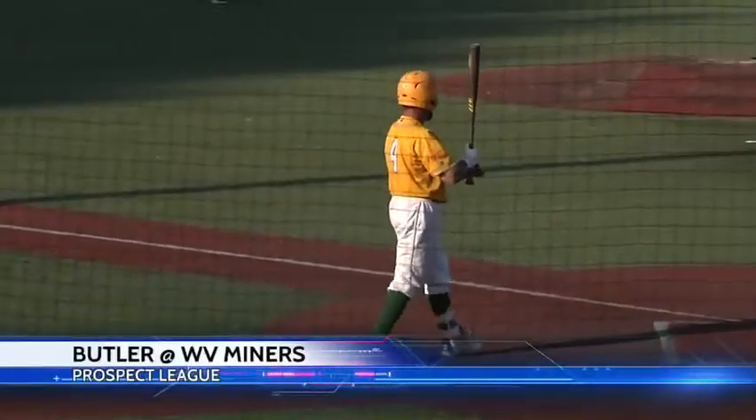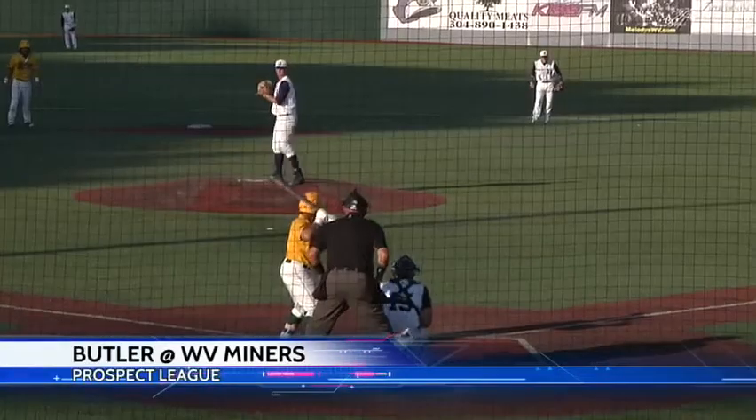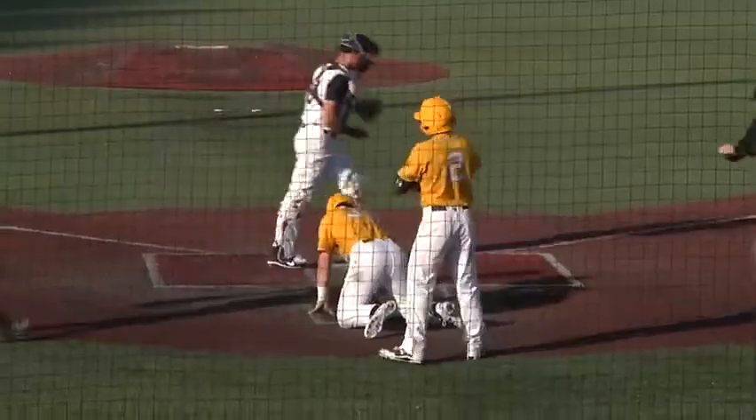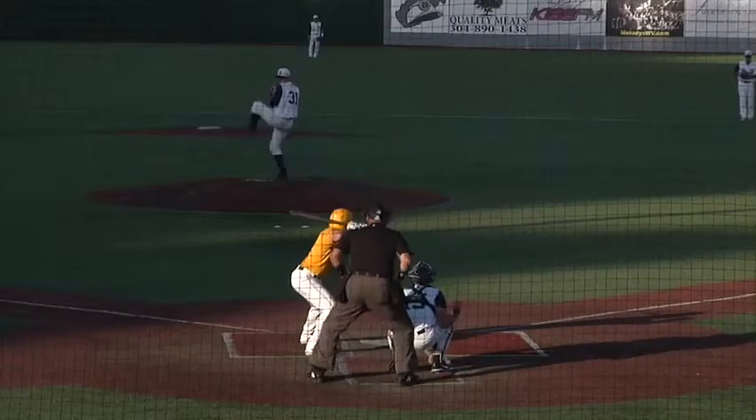West Virginia Miners were back home Wednesday for a matchup with the Butler Blue Sox. Miners trailing 2-0, but the bases are loaded in the bottom of the second. DePaul Blount with a fly ball to right field — it's caught, but Dalton Davis trying to score on the sac fly. The throw reaches home in time for the tag, and the Blue Sox still lead 2-0.